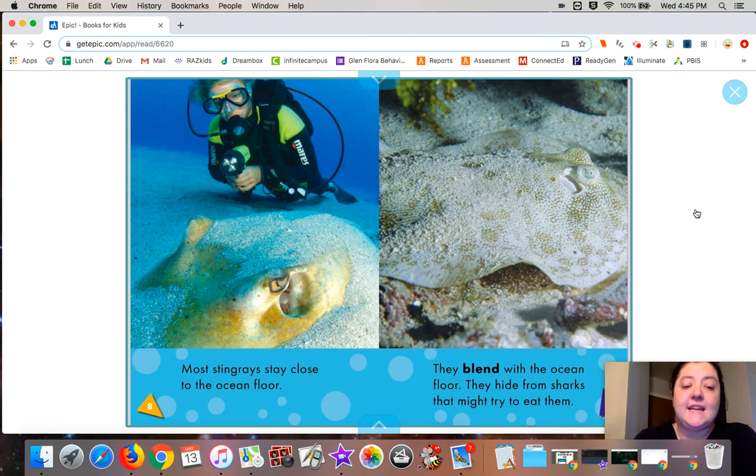Most stingrays stay close to the ocean floor. They blend with the ocean floor to hide from sharks that might try to eat them. Do you know what it's called when an animal blends in with its surroundings? It starts with a C. What word is that? Do you know? Camouflage! So you can see it's very hard to see that stingray there.